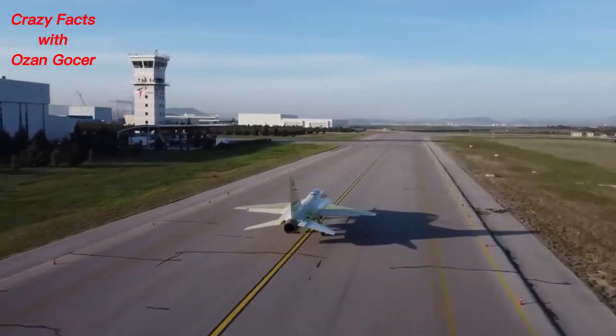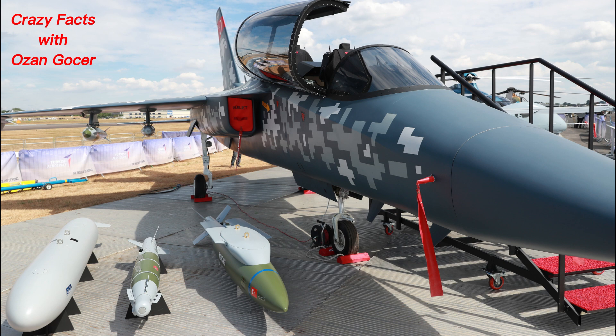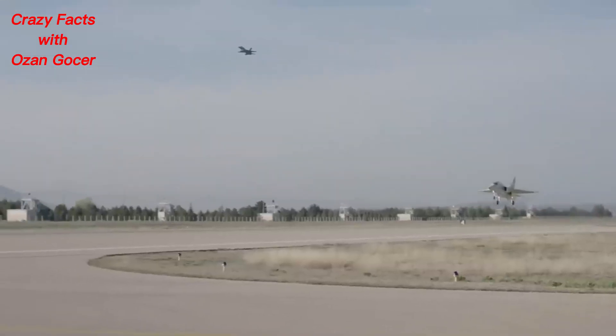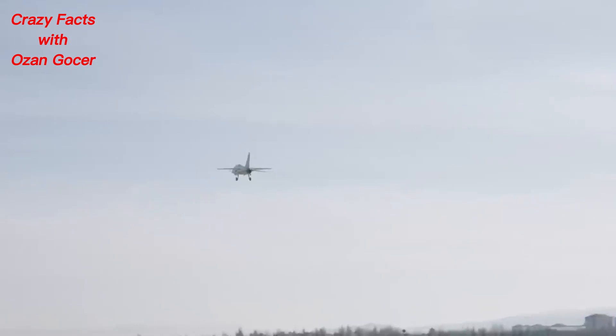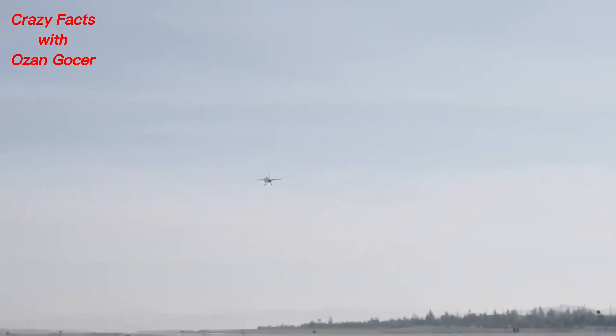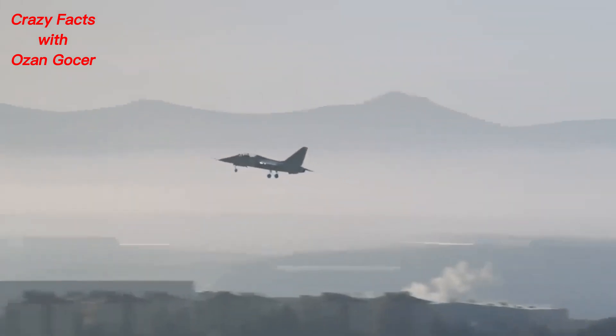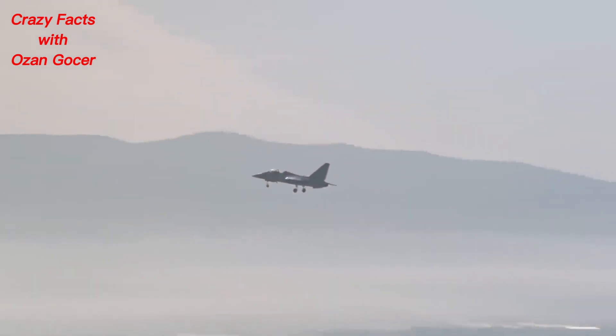The Herjet project was launched to replace the T-38 aircraft used in jet evolution training and the F-5 aircraft used in acro team shows, and to be included in the inventory of the Turkish Air Force. It is also intended to be used as a jet trainer aircraft that can address the increasing number of fifth-generation aircraft such as the TF-X, F-35, and their updated configurations.